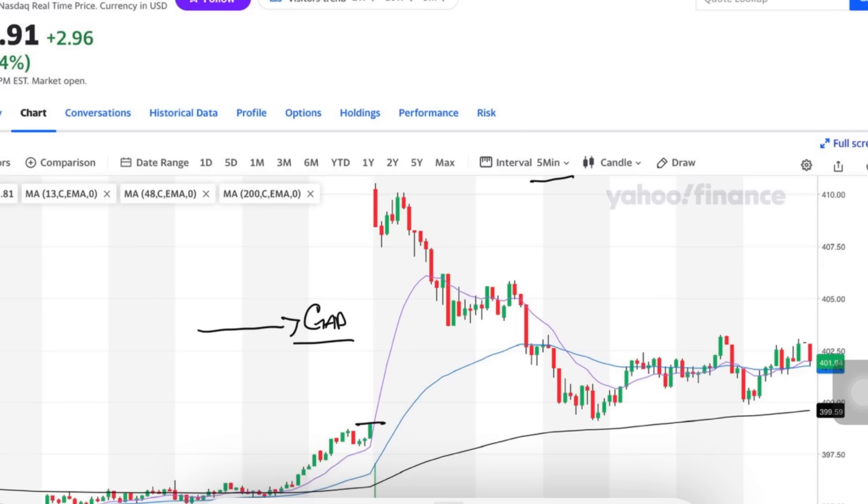I'm going to draw this line so you can see the gap. In this particular instance, yesterday closed right here and today we opened way up here — that creates a very big gap. Typically, when you have a gap, the market wants to work its way to fill it. So we've got all this room here that needs to be filled, and you have the market all day trying to work toward filling the gap. Yesterday's close was around 39,400.